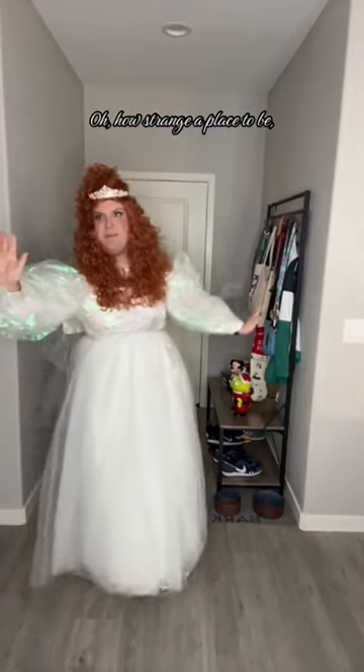Right, now all we need is the showtime. For a walk from... oh, how strange a place to be, till Edward comes for me, my heart is dying.